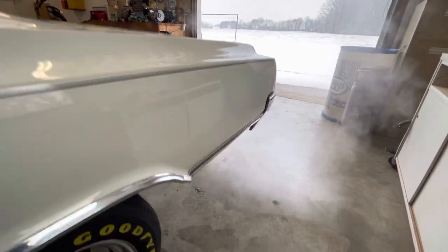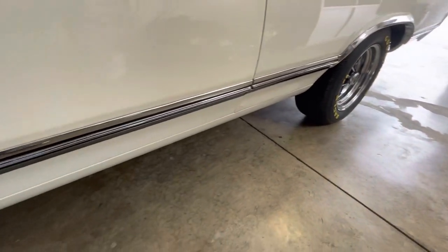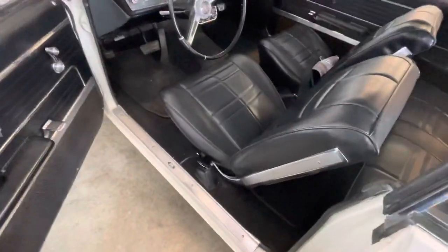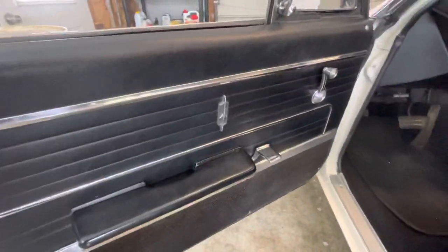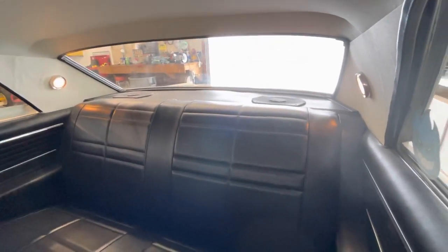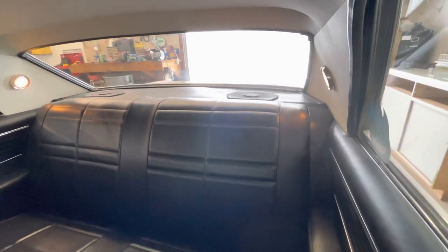You can see how nice the door panels are — all original, still in really good shape. I believe the seats have been redone at one time; they've got new covers on them but are definitely in really nice shape. There are 6x9 speakers in the back — I'm guessing them to be fairly original or pretty close, but I'm not for sure.